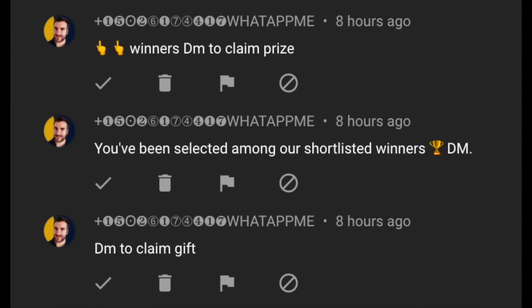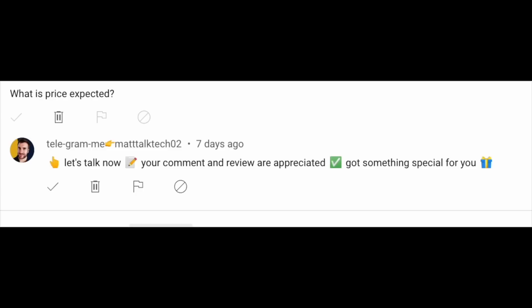There are imposters out there faking to be me, telling people they've won a prize and asking them to pay for shipping — this is not me. If you get a WhatsApp or Telegram message asking you to send money, do not do it. This giveaway is international and I will cover all postage and taxes. Please report any scam comments on YouTube and do not part with any money.